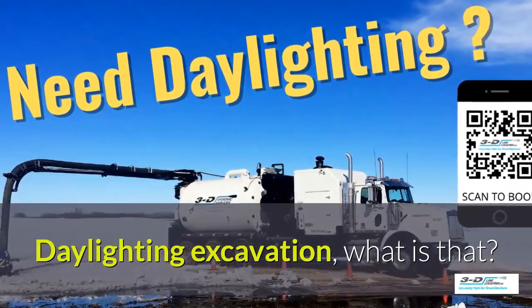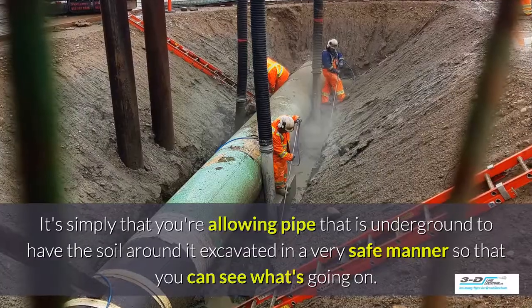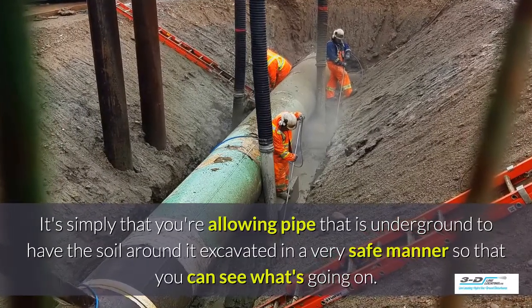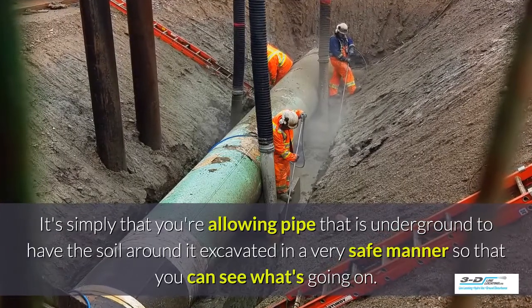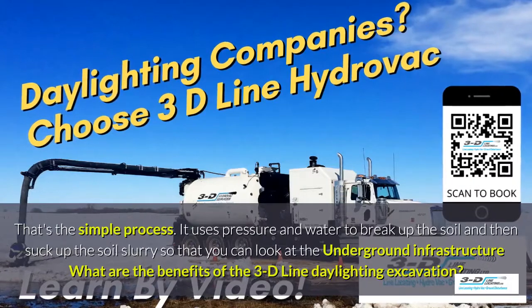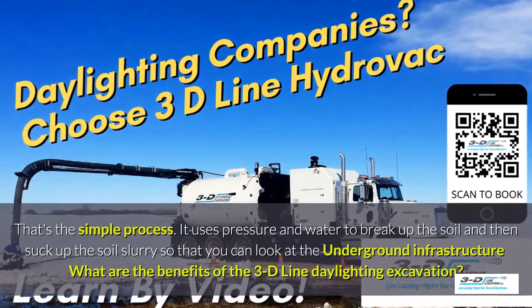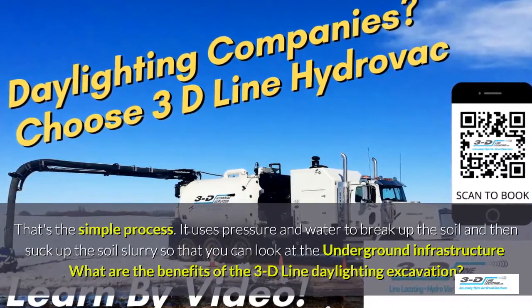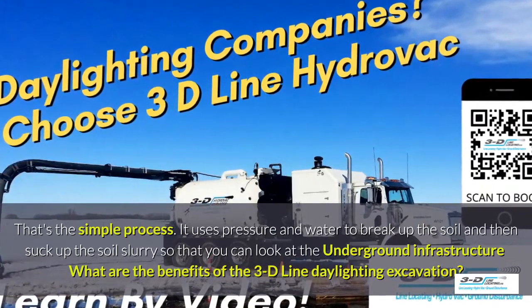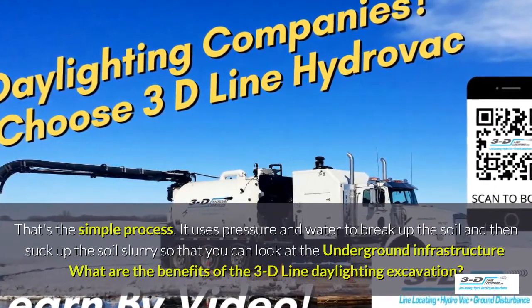Daylighting excavation — what is that? It's simply allowing the area around a pipe that is underground to have the soil around it excavated in a very safe manner so you can see what's going on. It uses pressure and water to break up the soil and then suck up the soil slurry so that you can look at the underground infrastructure.